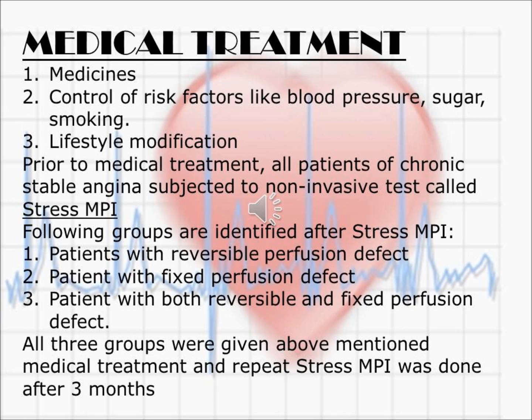Prior to medical treatment, all patients of chronic stable angina are subjected to the non-operative test called stress MPI. Following groups are identified after stress MPI: patients with reversible perfusion defect, patients with fixed perfusion defect, and patients with both reversible and fixed perfusion defect. All three groups are given the above-mentioned medical treatment, and a repeat scan is done after three months.